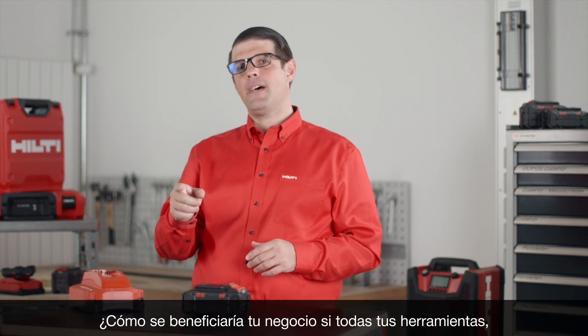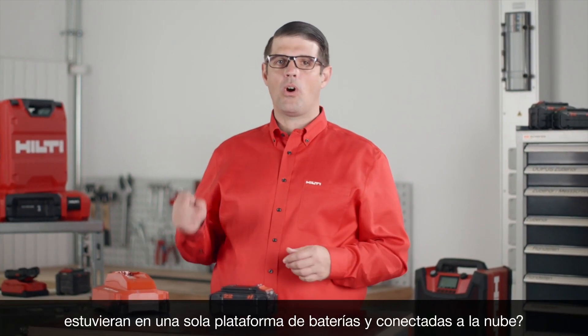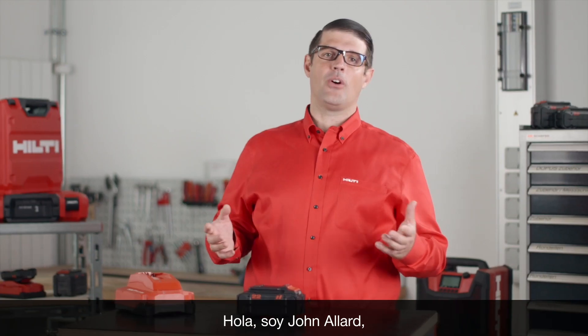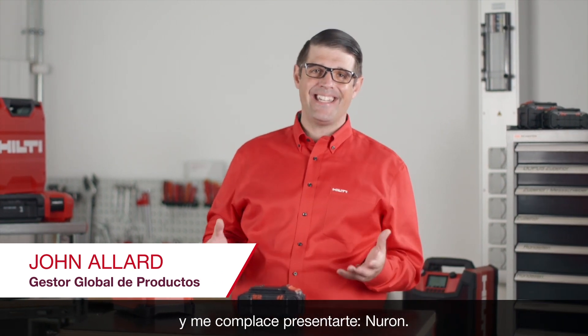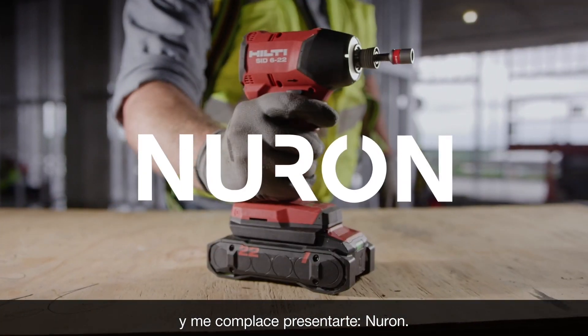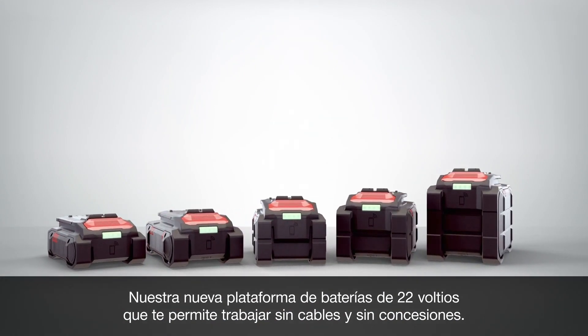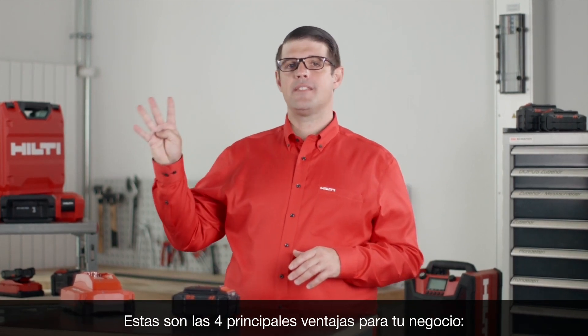How would your business benefit if all of your tools, even the most powerful ones, were all on one battery platform and connected to the cloud? Hello, I'm John Allard, global product manager at Hilti. I'm excited to introduce to you Neuron, our new 22-volt battery platform that brings you cordless without compromise.